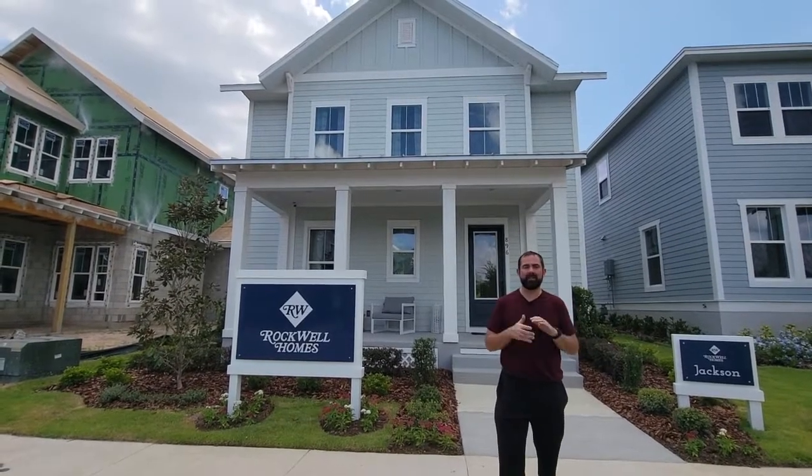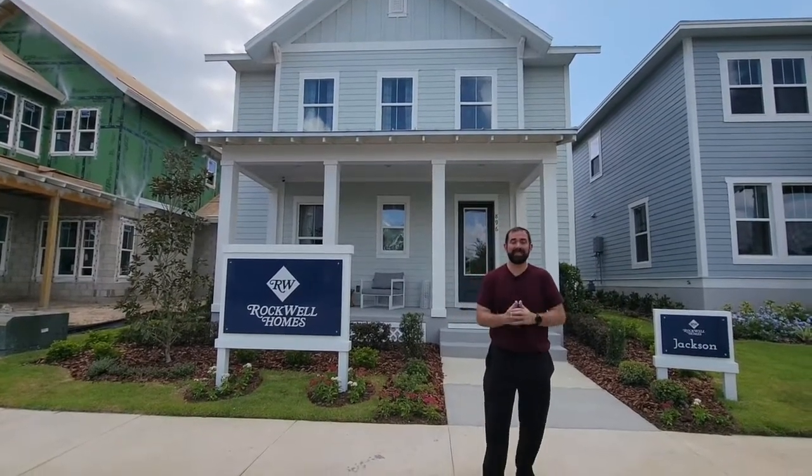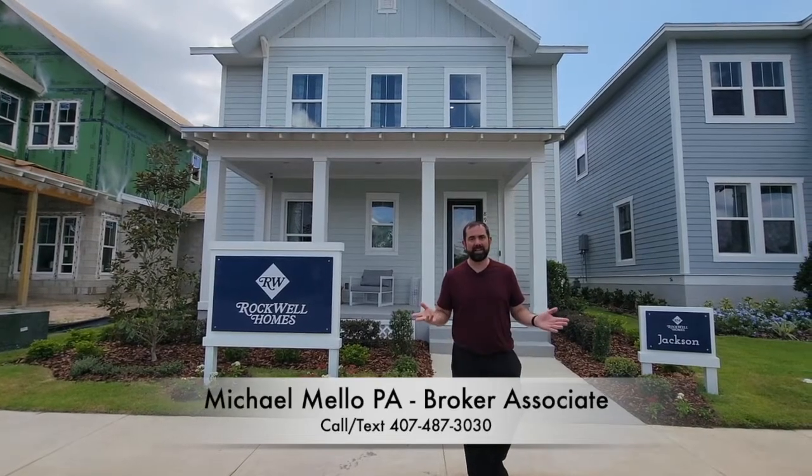Now remember, that's not going to have some of the colors and upgrades and stuff that this one has, but that gets you an idea of what the price is. If you are interested in purchasing one of these, make sure you give me a call. My phone number is 407-487-3030.